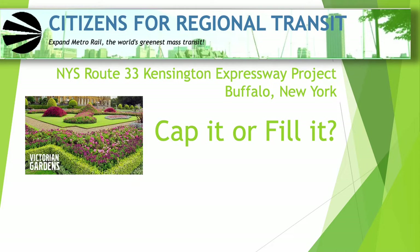Today's topic is the Kensington Expressway. Buffalo has an urban expressway called the Kensington Expressway that is under review right now by the New York State Department of Transportation. The question comes down to: should the expressway be capped, or should it be filled in?